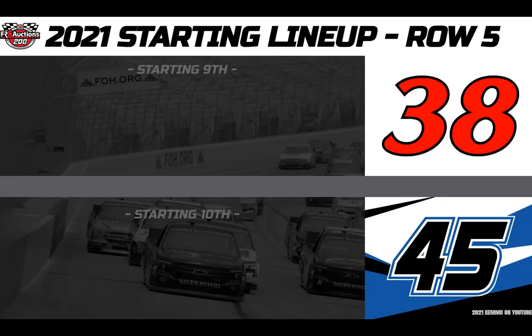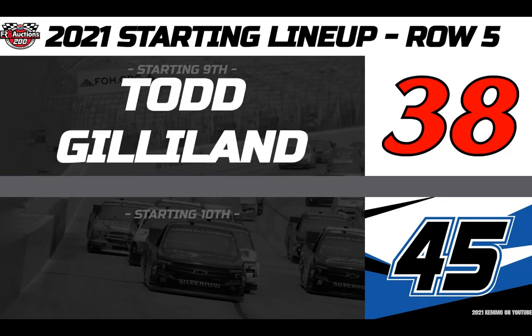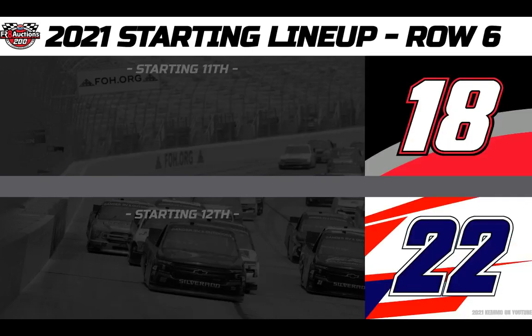Rolling from ninth, driving the Front Row Motorsports number 38 Cybermatic Solutions Ford, this is Todd Gilliland. And rolling from tenth into the Circle B Diecast Overton's number 45 Chevy, this is Brett Moffitt, the 2018 Series Champion.